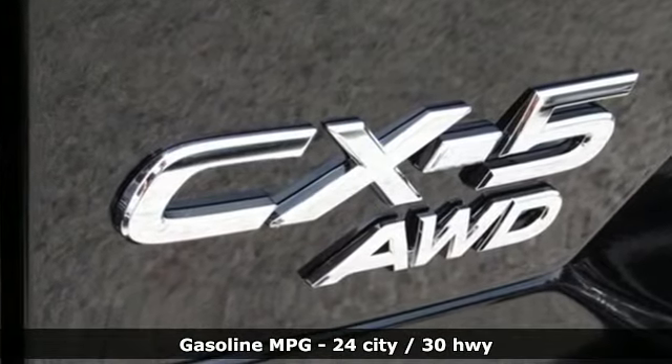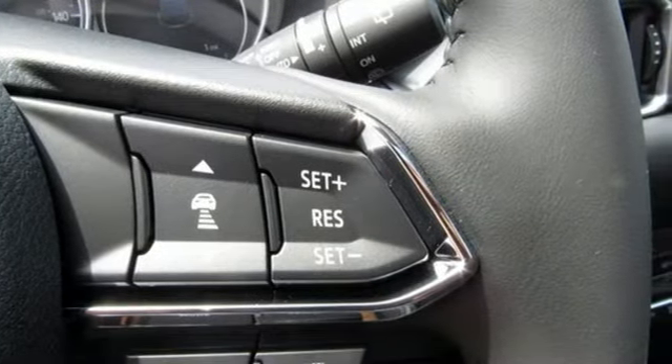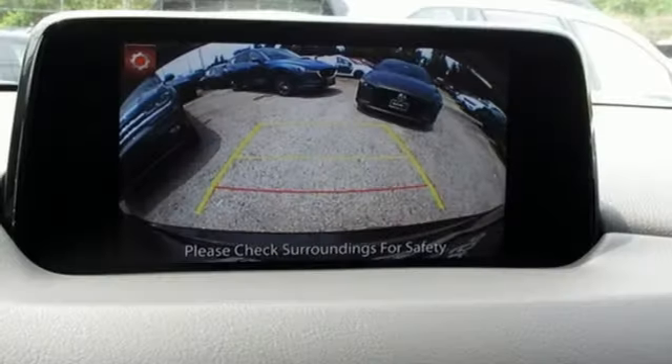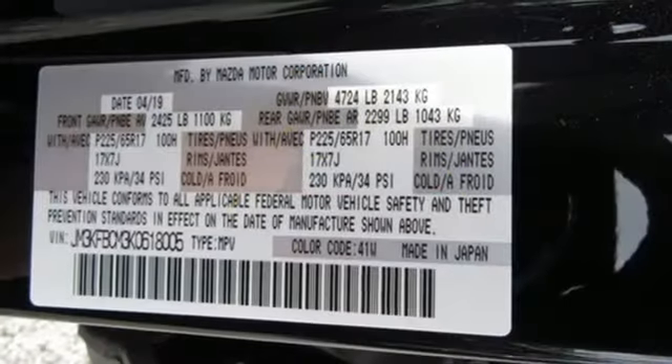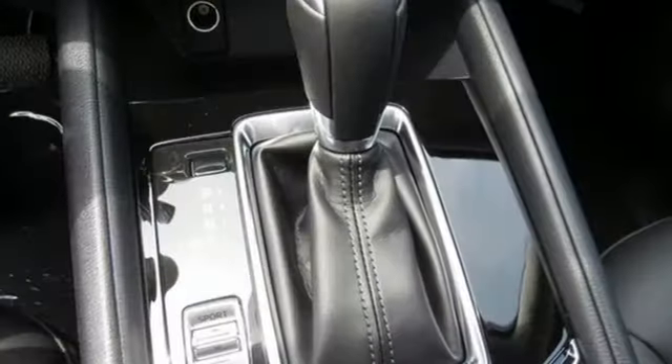Inline 4-cylinder engine, dual zone climate control, streaming audio, auto-dimming rear view mirror, front heated sports seats, wireless phone connectivity, external memory control, power sliding sunroof, three 12-volt power outlets, and doors and push-button start proximity key.